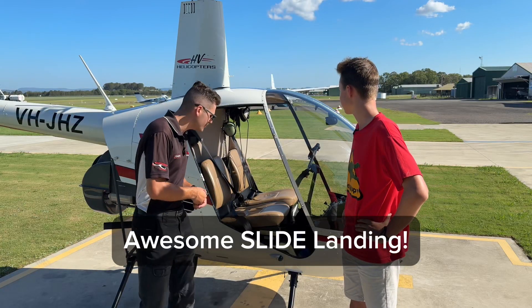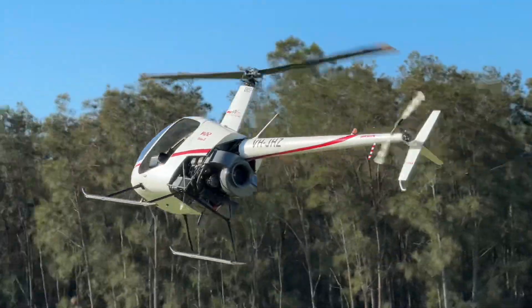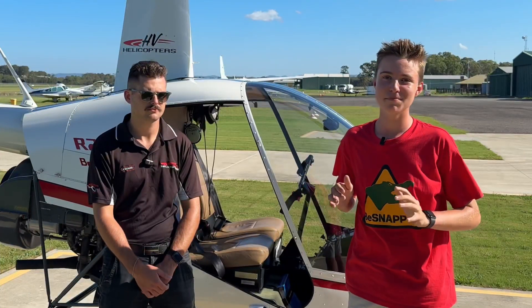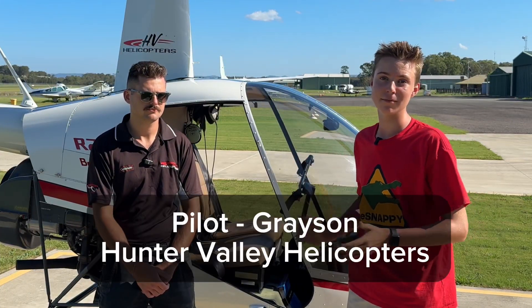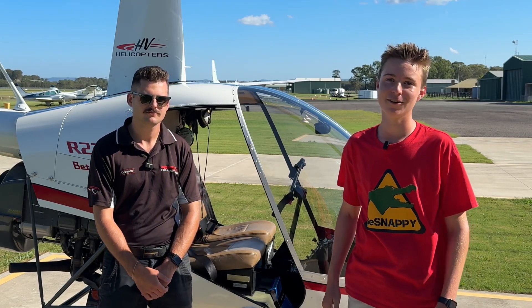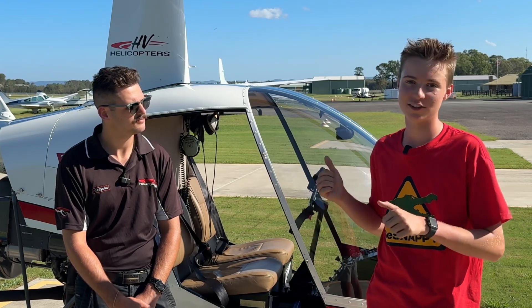I'm about to get in this helicopter and show you what these things can do. Hey guys, Beast Snappy here. I'm here with Grayson from Hunter Valley Helicopters and we've got something super exciting to share with you. It doesn't matter if you're a helicopter pilot or a fixed wing pilot, you've got to see this.